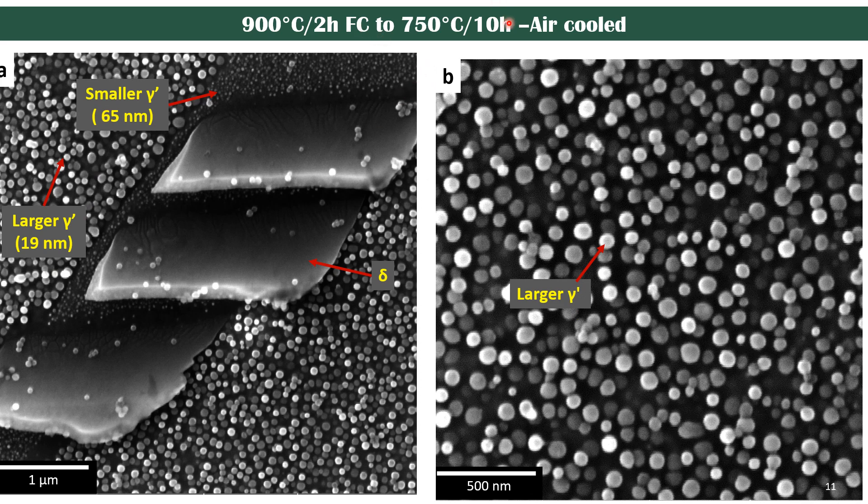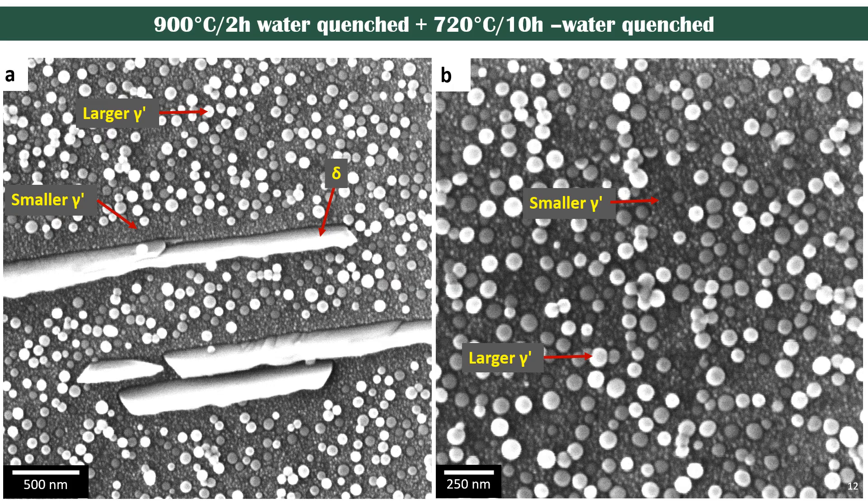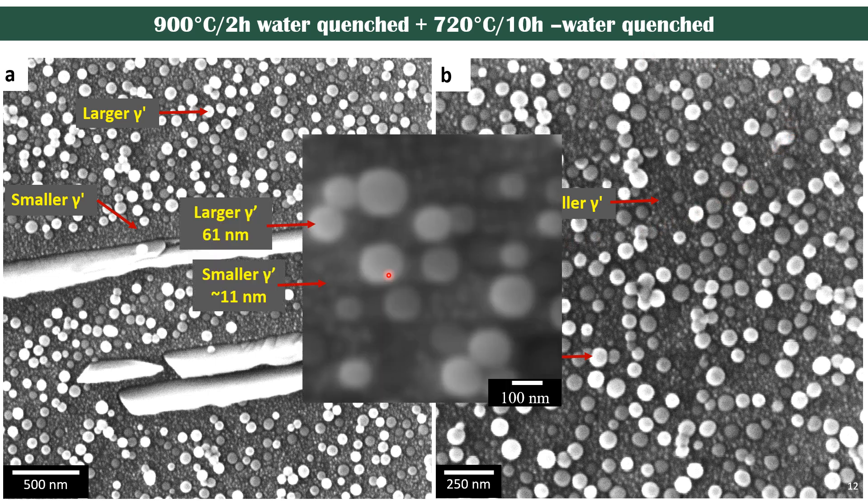In the next trial, we changed the second step aging from 720 to 750 degrees Celsius keeping other parameters constant, but again we only saw a change in precipitate size while the distribution remained non-uniform. In the following trial, we kept time and temperature constant and changed the cooling method: heated at 900 degrees Celsius for two hours, cooled to room temperature by water quenching, then heated again to 720 degrees Celsius for 10 hours and water quenched. In this case, we were able to see smaller gamma prime precipitates everywhere, with the smaller gamma prime precipitates clearly sitting in between the larger precipitates.